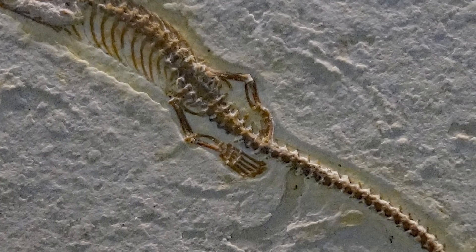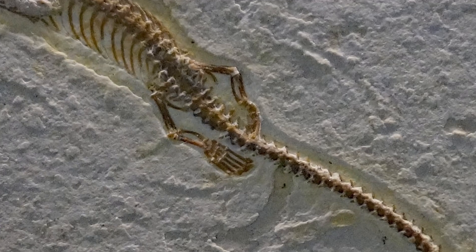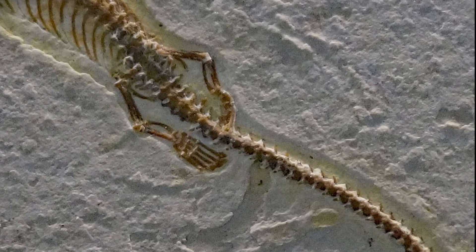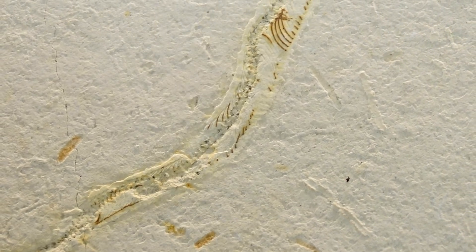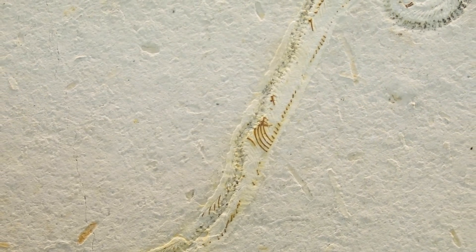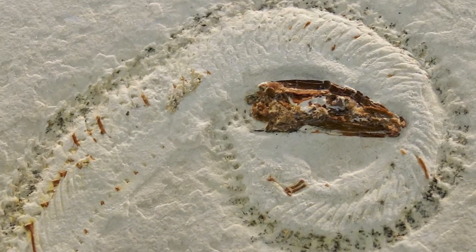Prominent Brazilian paleontologists created the social media campaign #UbiraharaBelongsToBR to drive attention to this and all the other colonial apprehensions of their fossils. Back to our lizard skeleton: this early Cretaceous-aged fossil preserved the entire skeleton with four small but well-developed limbs, a very long snake-like torso, shorter tail, broad belly scales, and a short-snouted skull.